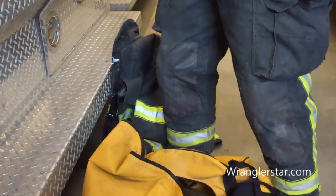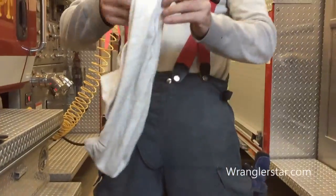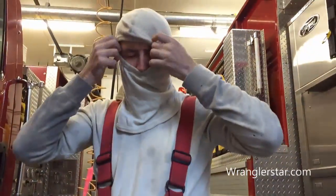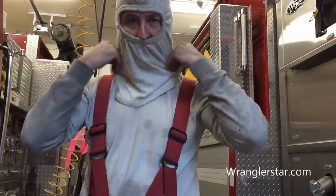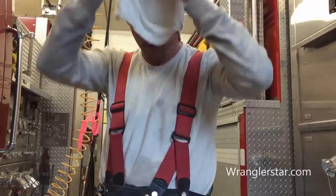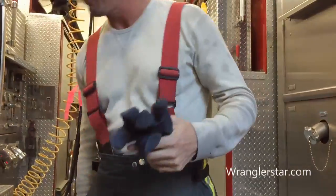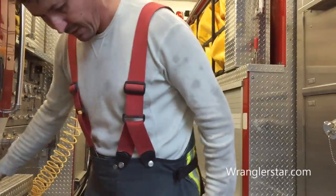And then there is the Nomex hoodie right here. This you put on — it protects your neck and your face where your mask doesn't cover. And then of course big heavy firefighter gloves.